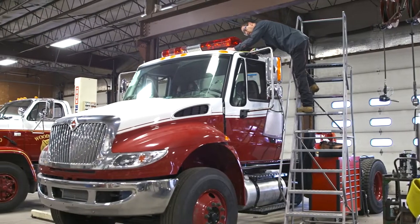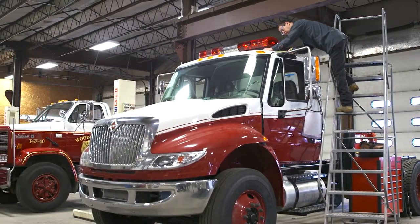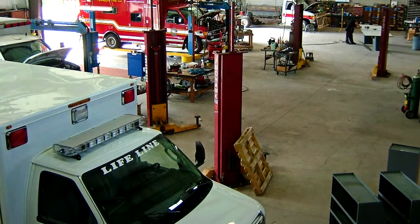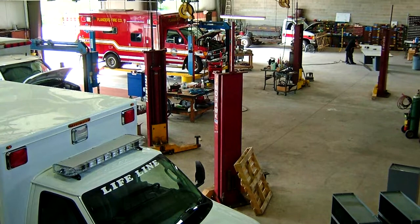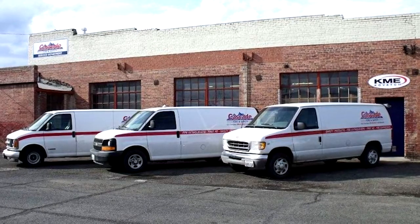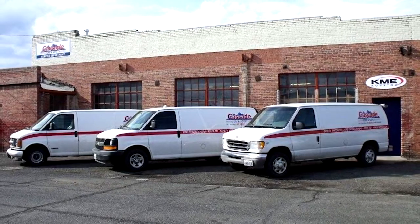You have the support of a dealership that's going to take care of what you need and be there between you and the manufacturer to make sure that you're satisfied — and you don't have to go two hours away or five hours away to get that. For KME to be able to offer that helps customers that have grown accustomed to having that available to them.